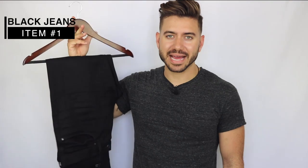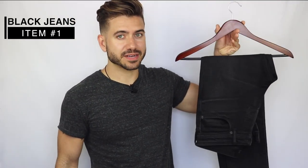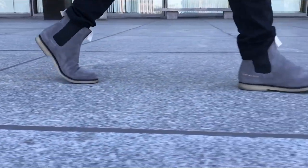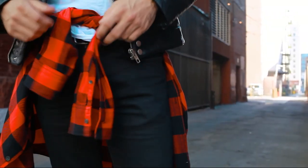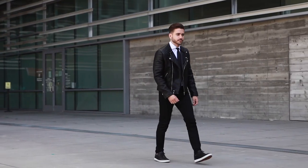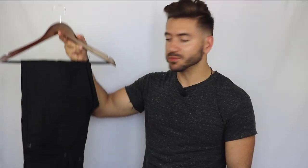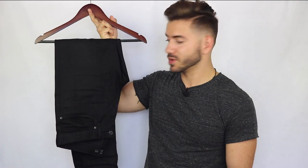The first thing every guy needs is a good pair of black jeans. Let me show you something — these are faded, that's a style, that's how they came. But these other ones are solid black, very dark black. You don't need the faded ones. The solid black just gives you so much room to play because you can dress them up or dress them down, and faded jeans are so much harder to dress up, if that's even possible at all.